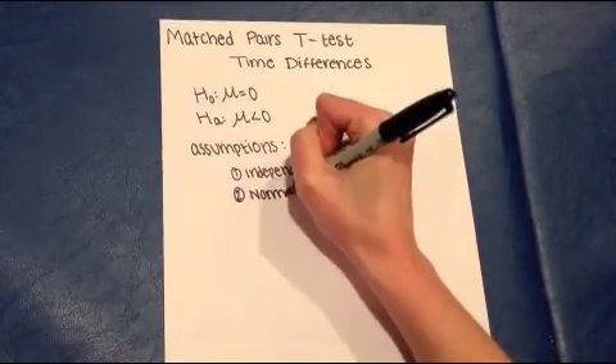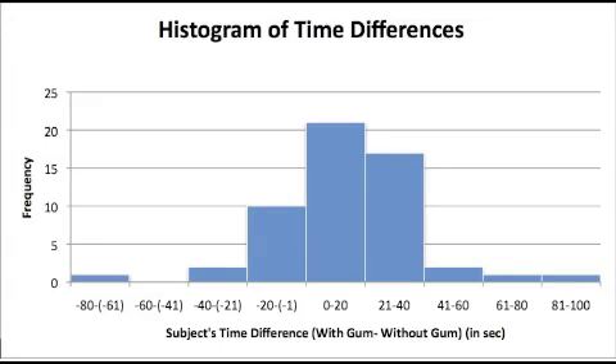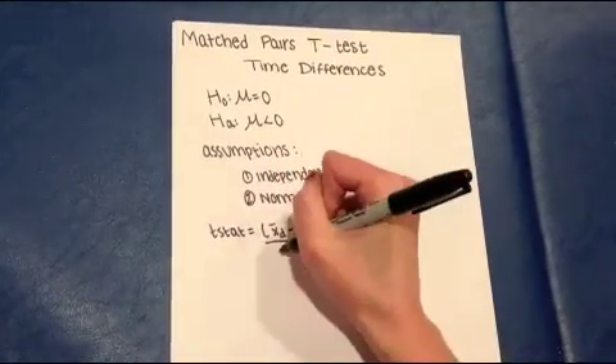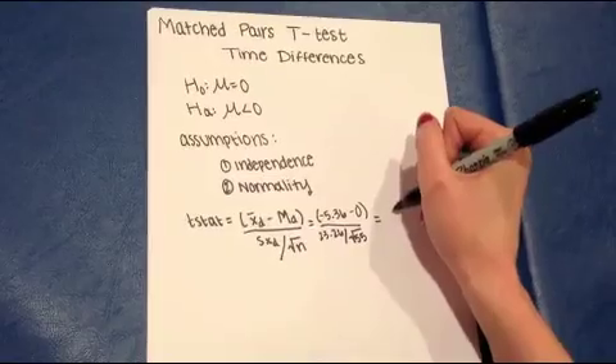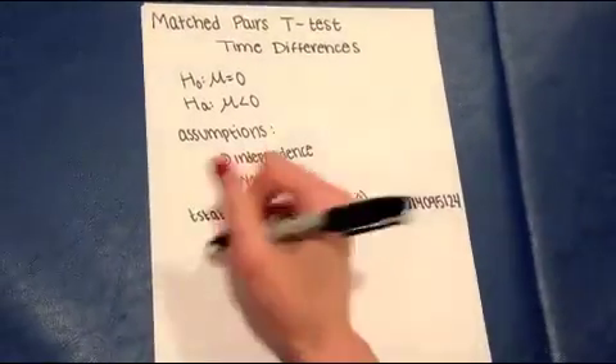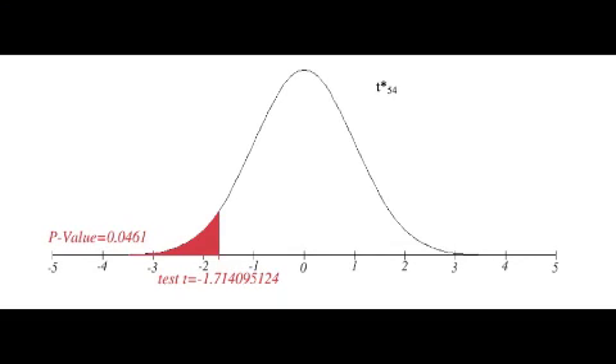We saw that the distribution of the time differences was relatively normal. We found that the t-stat was negative 1.71. The degrees of freedom was 54, which is one less than our sample size of 55. After conducting the t-test, we found that the p-value was 0.046.